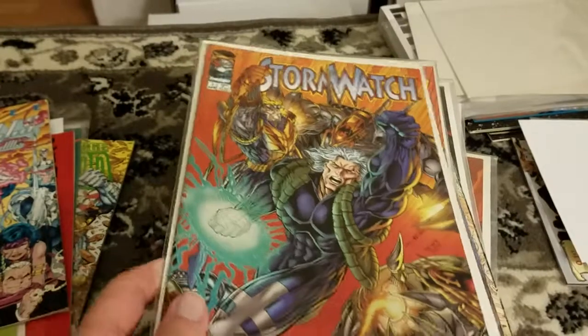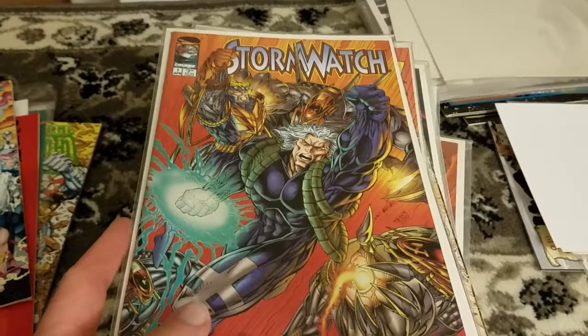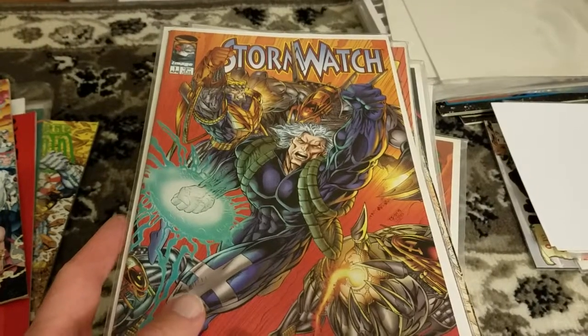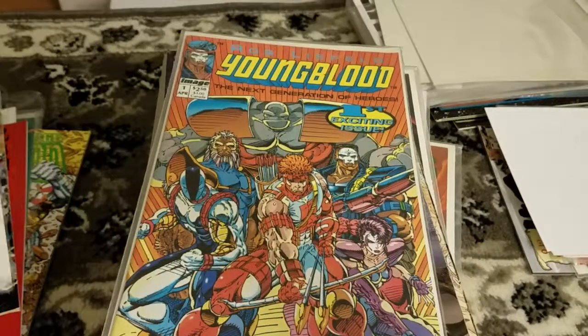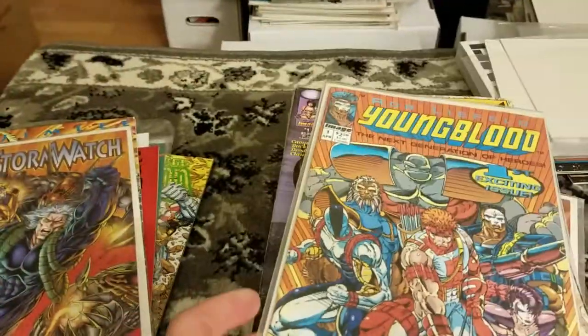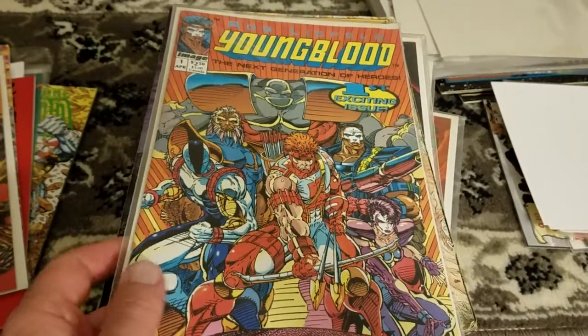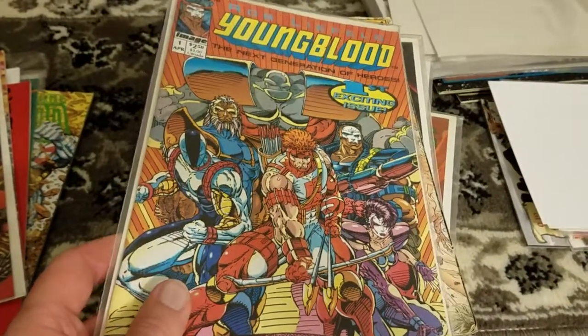Stormwatch — I got at least 30 issues of Stormwatch, including the prequel run-up issues. The team-up in the Wildcats previews as well. Some Youngblood issue one. I think some of these are cheaper just because they're not in as great quality or shape, but either way they were all eligible to be put in the box.